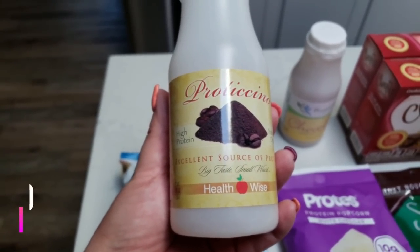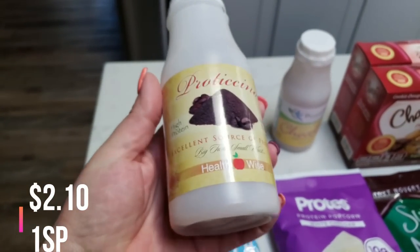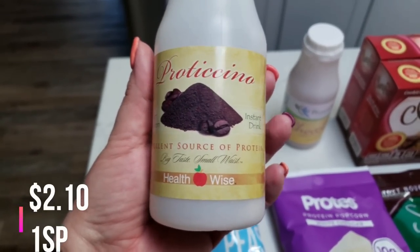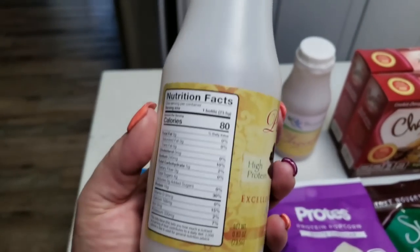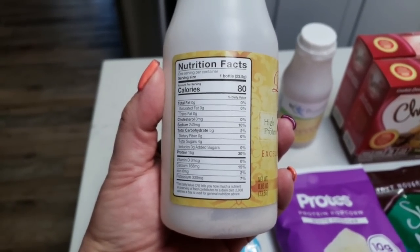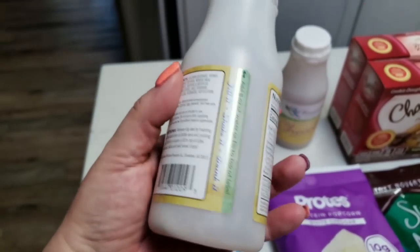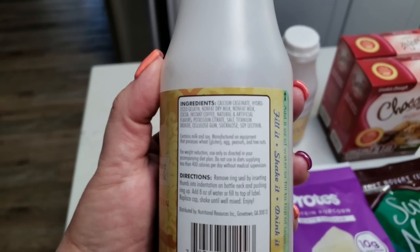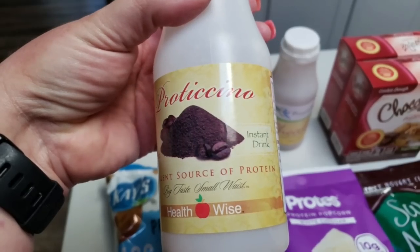So here is my proteinwise.com haul. They did send me a couple of items as samples that I did not order, and I'm also going to show those to you. So I ordered a couple of protein shakes. What I really liked about these is they are just a powder and you add your own liquid — you can add water, milk, or a milk alternative. This is an instant protein shake. The nutritional facts: only 80 calories, four grams of sugar, about 15 grams of protein, and zero saturated fat.